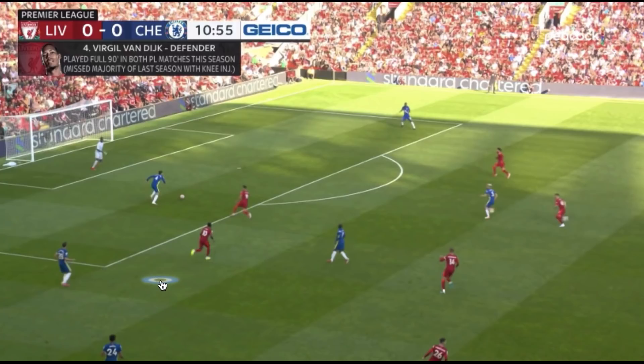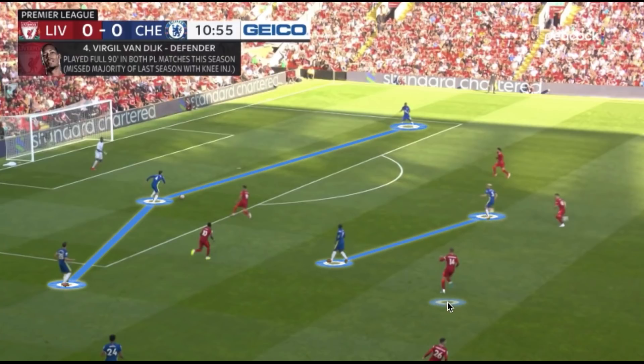When Chelsea had 11 men, they pretty much looked to build from the back using their goalkeeper as little as possible. They went with a double pivot of Jorginho and Kanté. Kanté had a little bit more flexibility going forward, where Jorginho primarily played in the central corridor maintaining the pivot position.